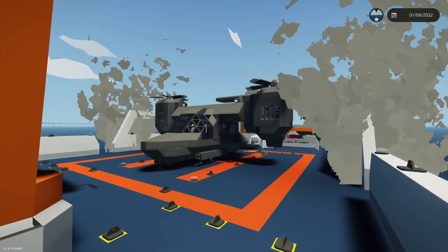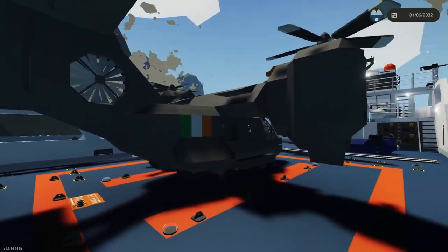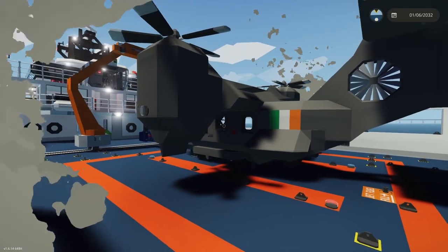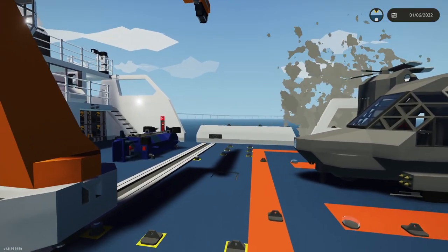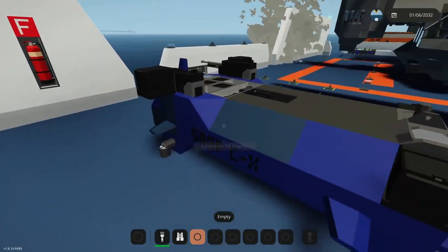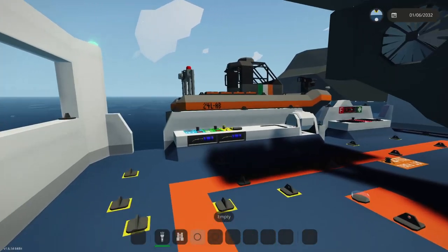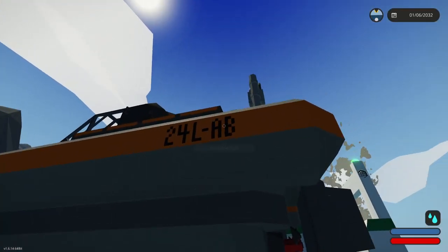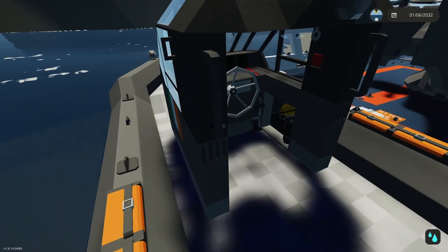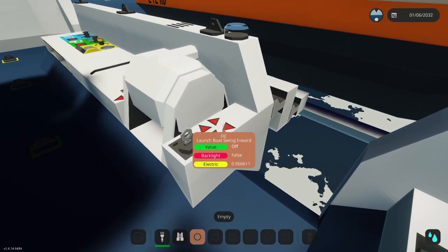Here we are on the rear deck of the cutter Dante. You can see that we have a blacked-out VTOL here, which is a vertical lift vehicle aircraft — it can go upwards like a helicopter as well as cruise like an airplane. We also have a little sea scooter for underwater diving, and in the very back we have a fairly large RIB that has a front-mounted machine gun as well as an enclosed cabin.